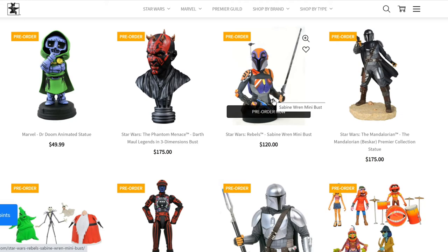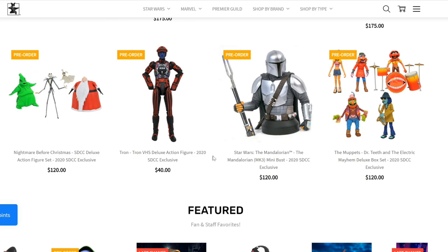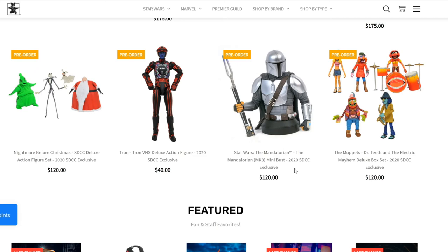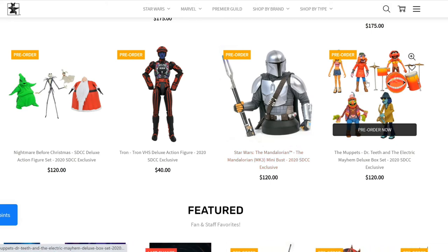You have this Star Wars Rebels Sabine Wren mini bust. If you follow the Rebels TV show, this is the one. It also went on pre-order at $120. We have this new one — Star Wars: The Mandalorian with the Beskar Armor Premier Collection at $175, which I think is a fantastic price. This is a 1:7 scale. And we have the Mandalorian with the Beskar Armor as a 2020 San Diego Comic-Con exclusive, now available online at $120. I really like this one.